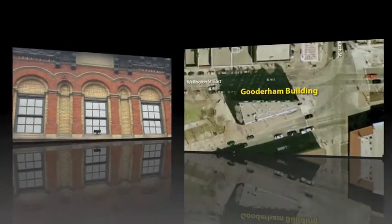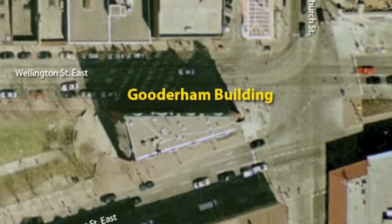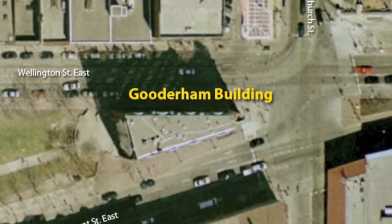The Gooderham building was built from 1956 to 1960. It took four years for this building to be made — it's pretty cool. The style in this building was Romanesque, which is a Roman style with arches.